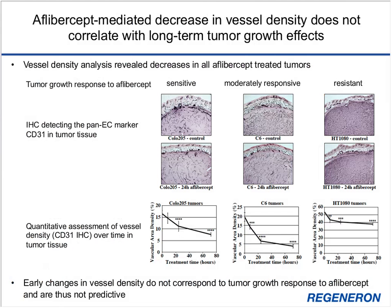In these three tumor models, we assessed vessel density changes at 8, 24, and 72 hours post-aflibercept treatment. As seen in representative images of tumor sections and quantitative assessments over time, decreases in vessel density occurred in all three tumor types. This suggests that early changes in vessel density do not correspond with long-term tumor growth responses to aflibercept and are therefore not predictive.